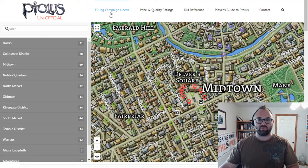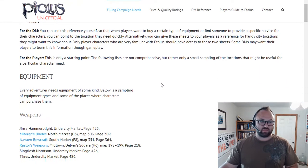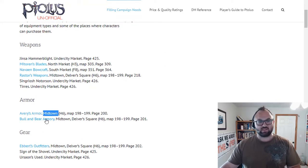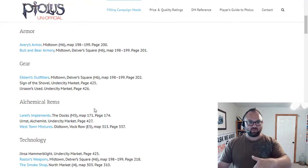You can see there's equipment, services, accommodations, entertainment, and information all the way down the list. The armorer I was looking for was Avery's Armor — he's in Midtown. The Bull and Bear is the one that everybody goes to; Avery's Armor is a little bit more specialized. For gear, you've got Ebert's Outfitters, the Sign of the Shovel, and Ursons Used — both in the Undercity Market. There's also alchemical stuff and technology, like the Smoke Shop, which handles firearms if you choose to use that in your world.